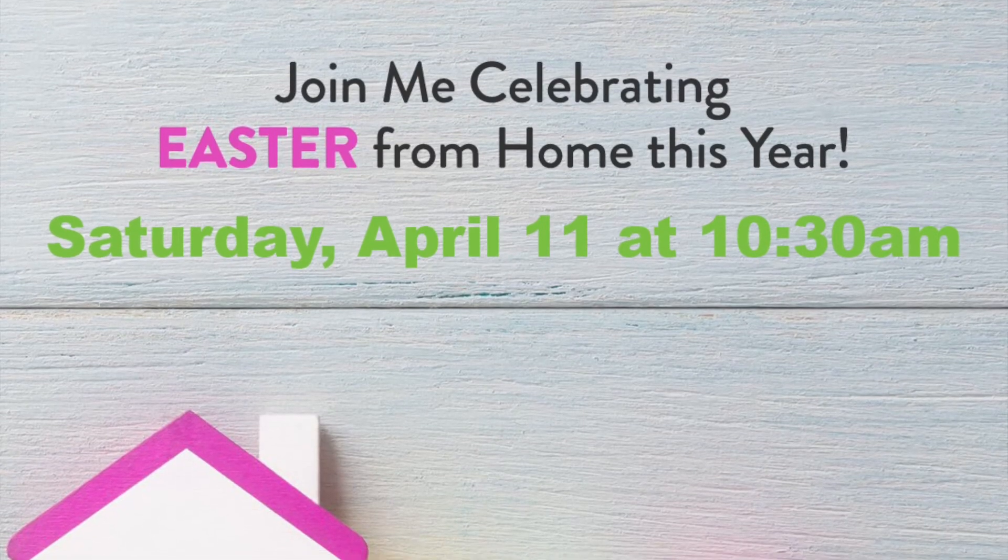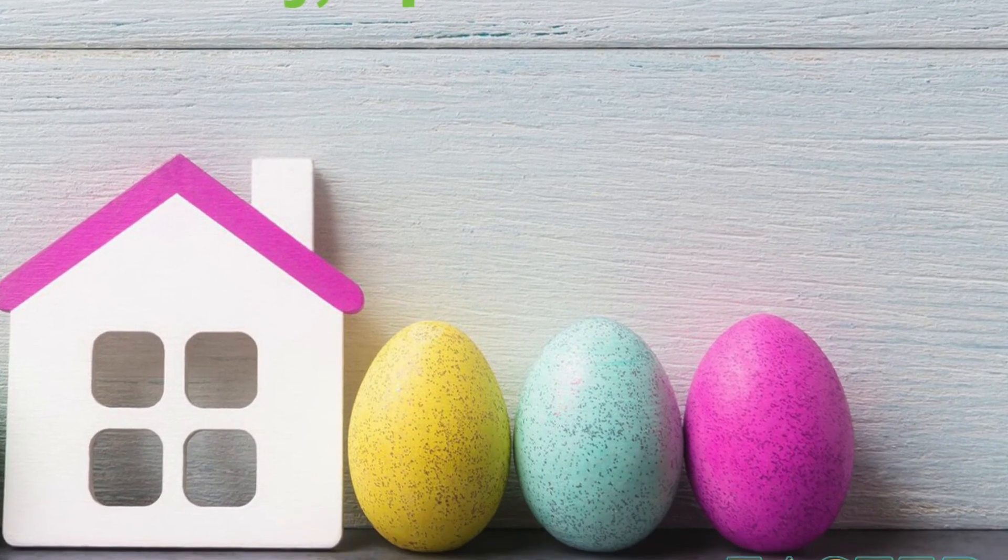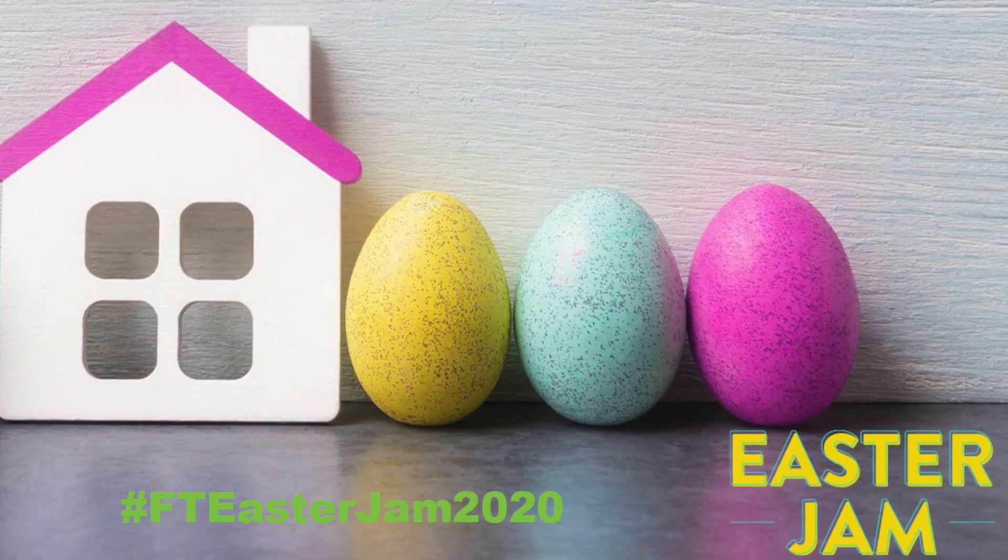Family Time Easter Jam 2020 is an at-home experience you will never forget, and your kids will never forget. You want to tune into our Facebook page or our YouTube channel on Saturday at 10:30 in the morning to be part of this experience. We've crafted it in a way that even if you have some sort of plans on Saturday morning, you can watch anytime and participate whenever you want this weekend.